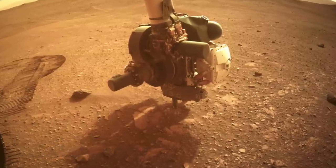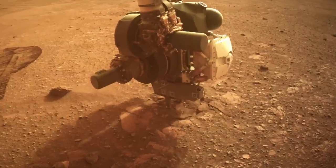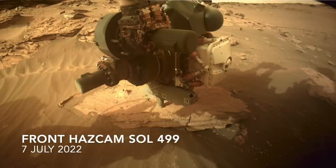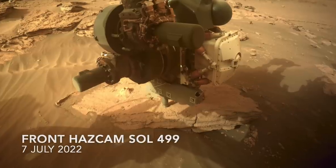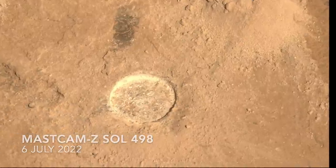But efforts to do so have failed in two locations because those rocks crushed under pressure, as presented in episode 61. Two samples were successfully cored from layered rocks of the delta deposit, but these are coarse sandstones.